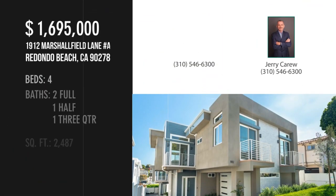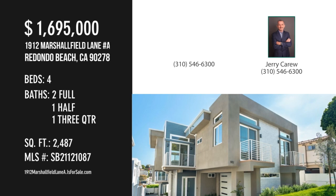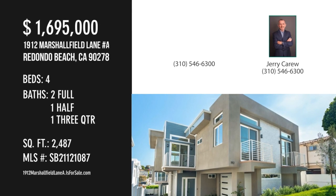For more information or to schedule a showing, please contact the listing agent. For more information, visit www.cdc.ca.ca.